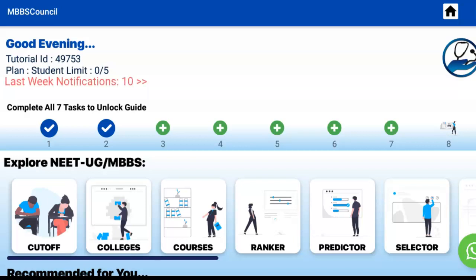Welcome to MBBS Council. In this video, we are going to see last year's UG NEET cut-off for Maharashtra State Government Colleges. For MBBS, PG, and SS admission guidance, install the MBBS Council Android app. The link is given in the description below.